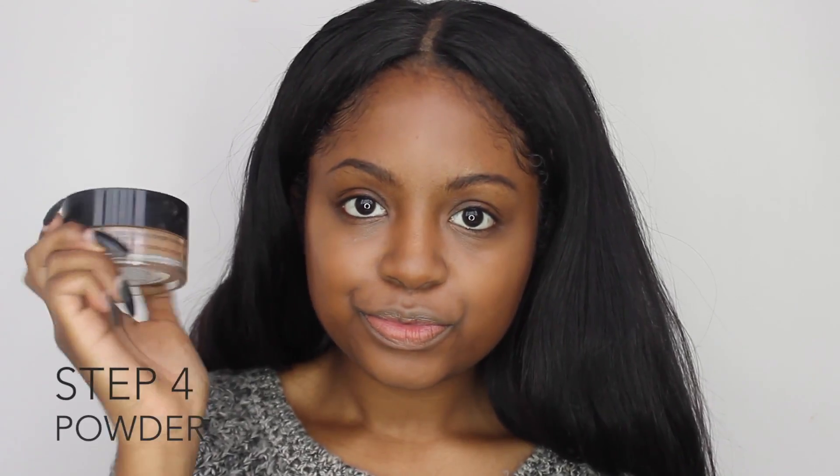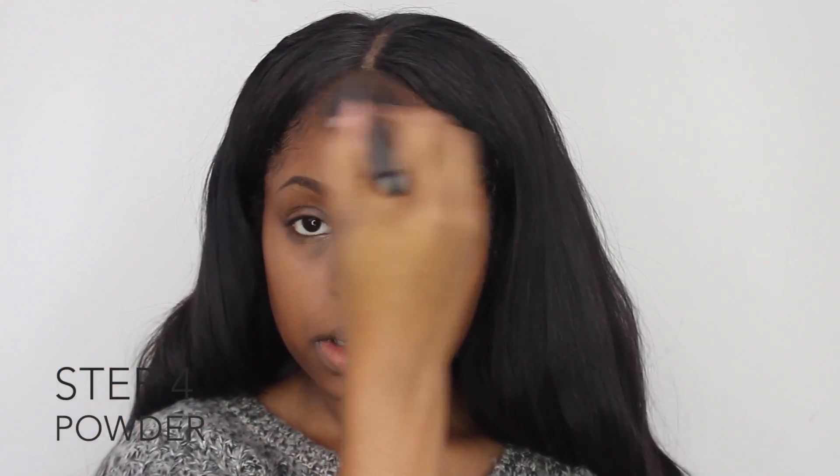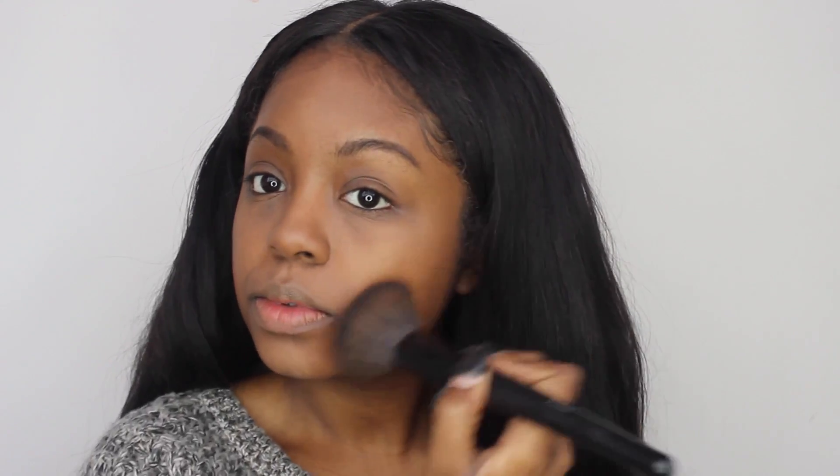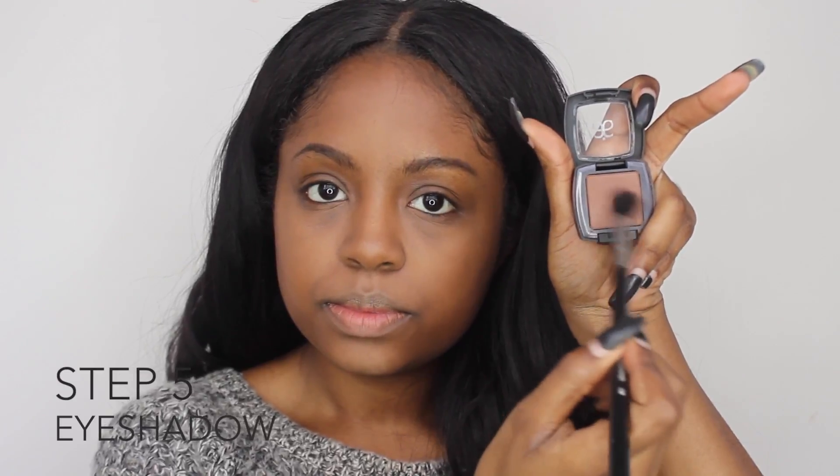Step four is powder. I'm using a powdered foundation to set my makeup, and I'm concentrating it on the outer perimeter of my face just to give it some warmth. For eyeshadow, I'm taking that same color, Java, and I'm just using one eyeshadow today — real simple. I'm just taking a fluffy brush and blending that out all over my lid.